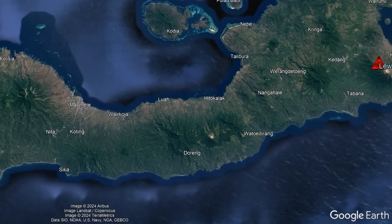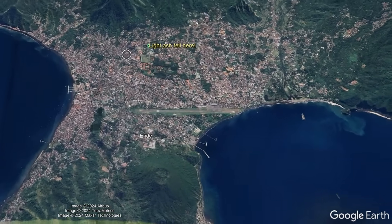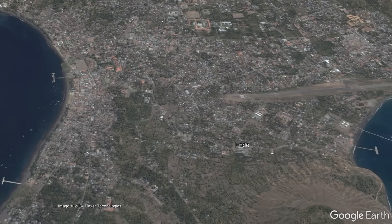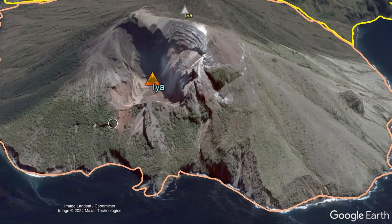Several hours later, ash rained down to form a dusting on the city of Ende, a whopping 80 miles or 128.8 kilometers to the west — a city which is itself worrying about new volcanic unrest from a separate volcano to the south, but more on this later.